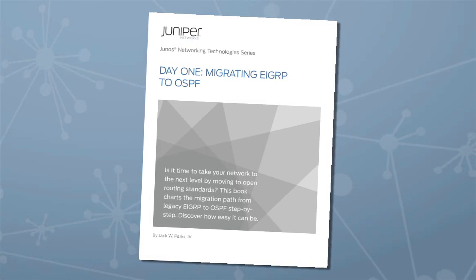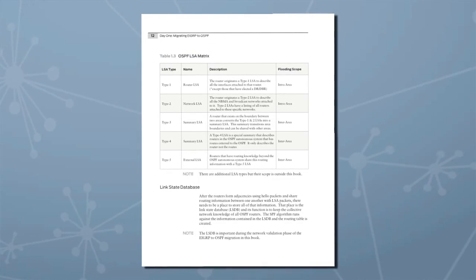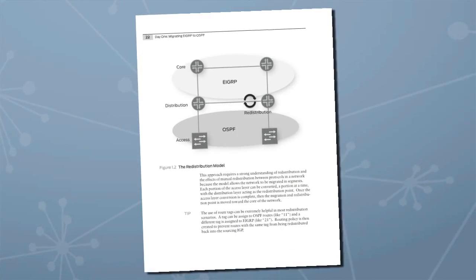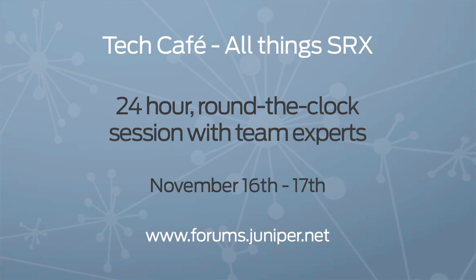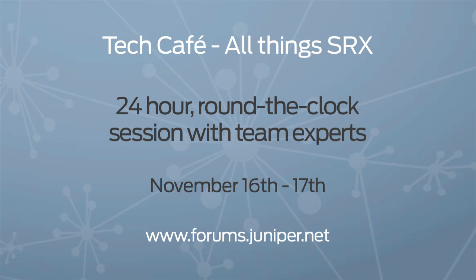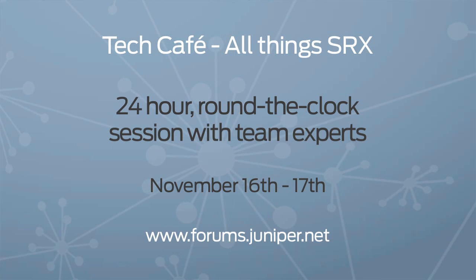While we're on Day 1 books, be sure to check out the latest, Migrating EIGRP to OSPF. This book charts the migration path from legacy EIGRP to OSPF step-by-step. And finally, we're gearing up for the next Tech Cafe on November 16th and 17th. It's a 24-hour round-the-clock session about all things SRX with team experts. Mark your calendar and bring your questions and suggestions to JNet.